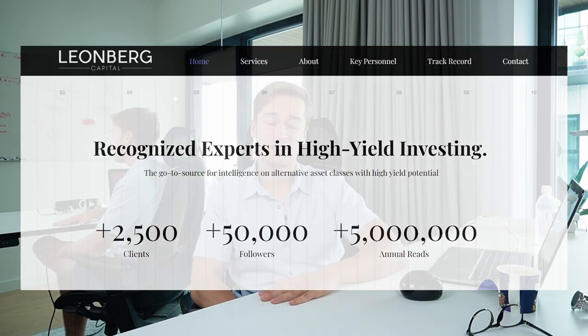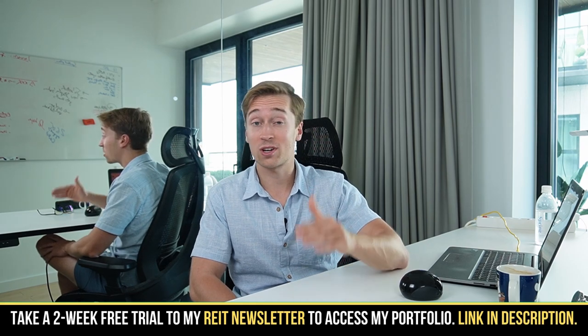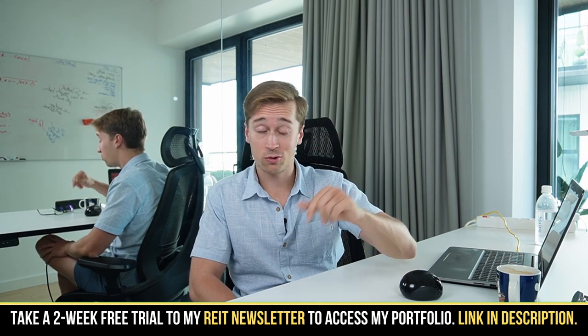Hey everyone, this is Yossi. I run a small investment firm that specializes in REIT investing. Before I go into this video, if you could please do me a favor and like the video, that will help me a lot to grow this channel. Also, Seeking Alpha recently reactivated the two-week free trial to my REIT newsletter, so if you want to access my entire portfolio, feel free to check that out.